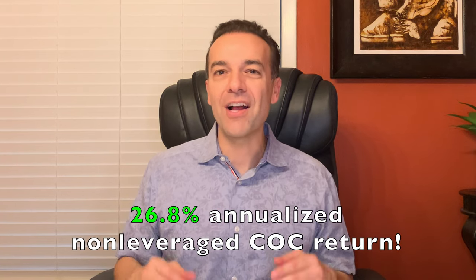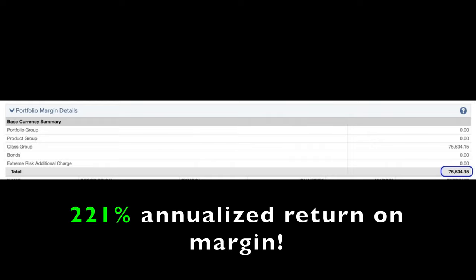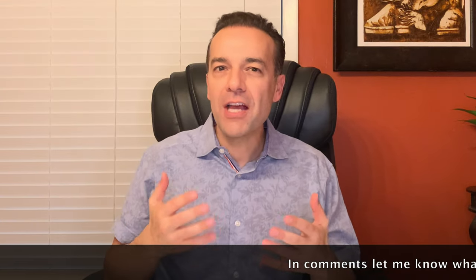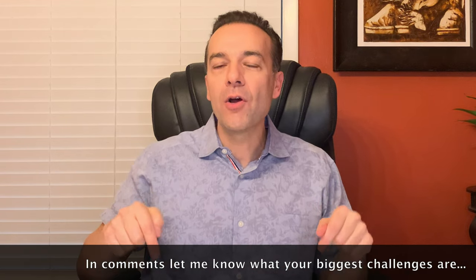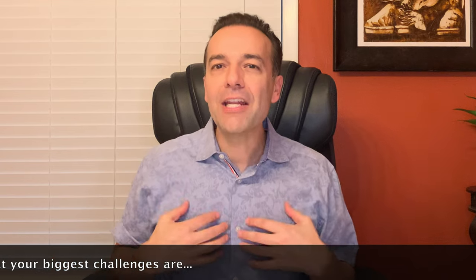That's real cash that we can use to pay bills, to reinvest, or even to go on a vacation — it's our cash to keep. If you annualize that return, it equates to a 26.8% annualized non-leveraged cash-on-cash return. If you calculate the return on the $75,534 margin requirement, it equates to a 221% annualized return on margin. What are the biggest challenges you face becoming a successful option and stock trader? In the comments below, please let me know — I'm looking for ways that I can help you become a more profitable option and stock trader.